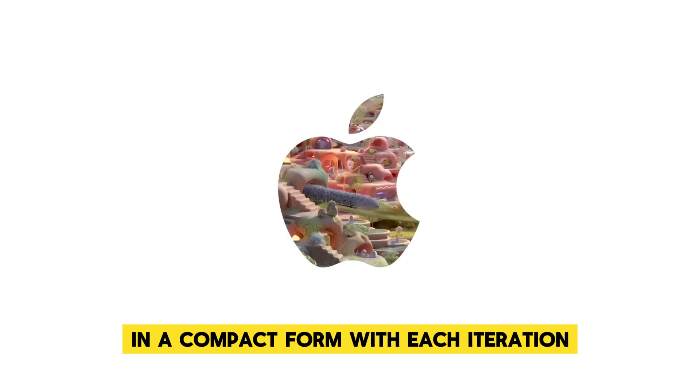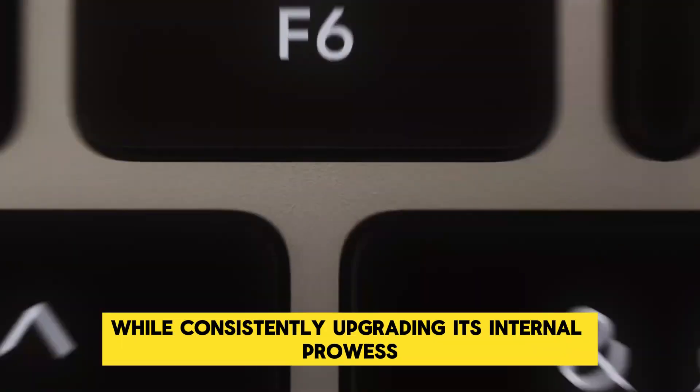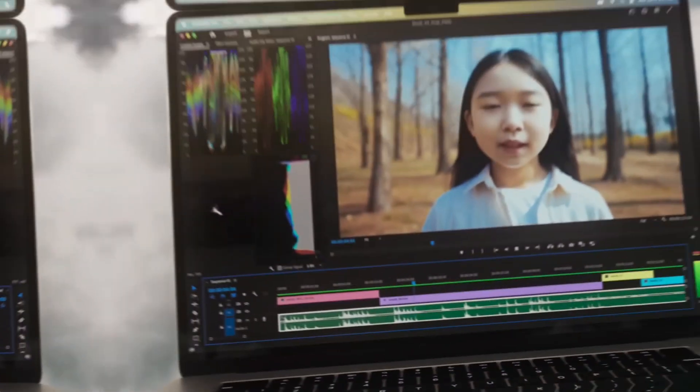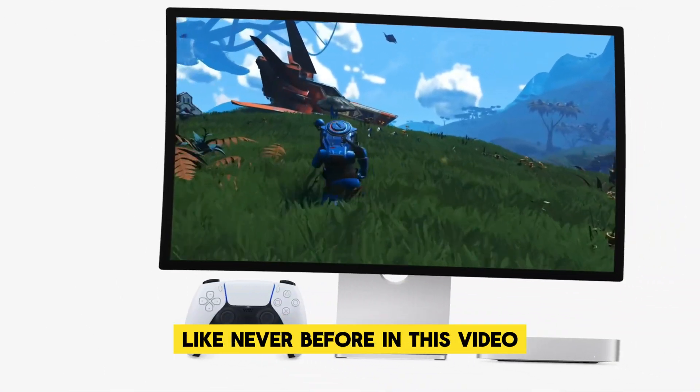With each iteration, Apple has managed to maintain the Mac Mini's iconic stature while consistently upgrading its internal prowess. However, as we look forward to the M4 version, it's clear that Apple is preparing to push boundaries like never before.